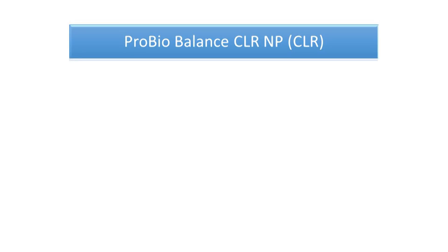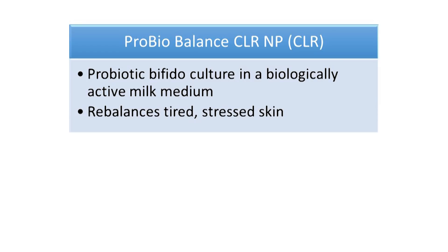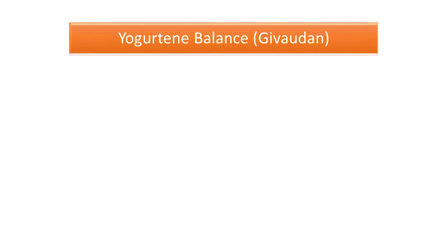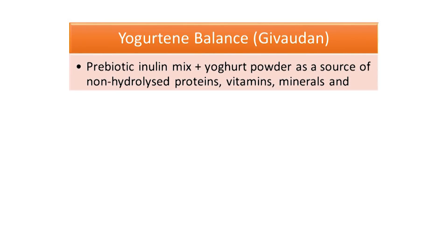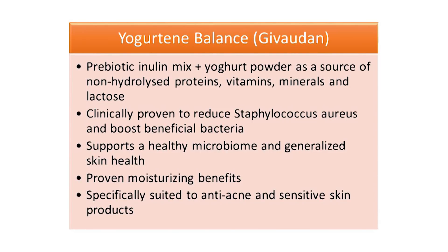Pro Biobalance CLR NP by CLR is a probiotic bifido culture in a biologically active milk medium that helps to rebalance tired and stressed skin. Yogurtine Balance by Givaudan is a mix of the prebiotic inulin with yogurt powder — a ready source of non-hydrolyzed proteins, vitamins, minerals and lactose. It has been clinically proven to reduce the presence of Staphylococcus aureus on the skin and boost beneficial bacteria to support a healthy microbiome and generalized skin health.